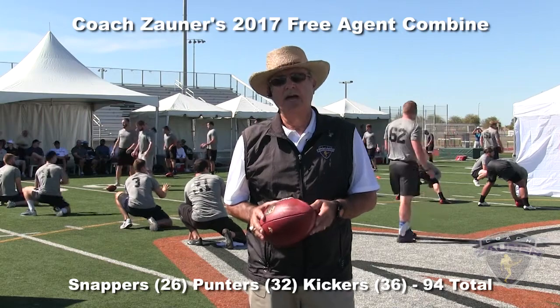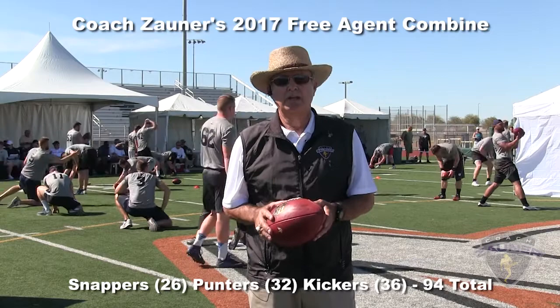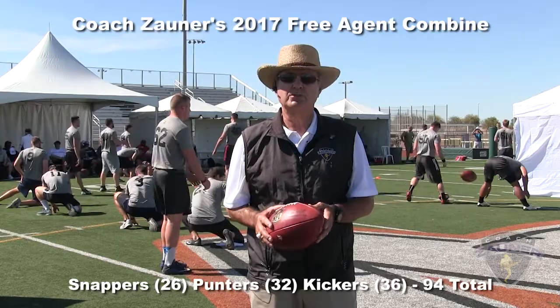Hi, I'm Coach Zauner and we're here at my 2017 Free Agent Combine. There's a total of 94 specialists — snappers, punters, and kickers. Enjoy this specialist workout.